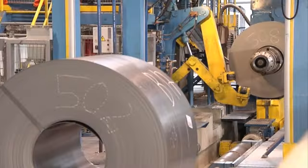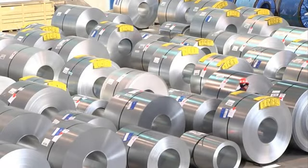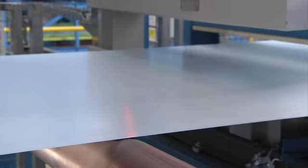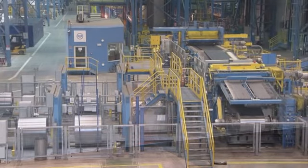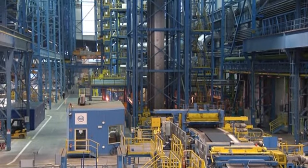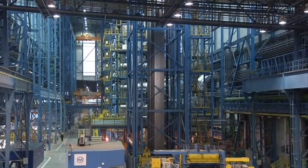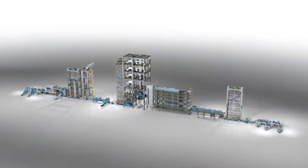The new continuous hot-dip galvanizing system has been designed by SMS ZMAG to produce high strip qualities on the one hand and, on the other, to be utilized in a versatile manner for a wide product mix. In spite of being 60 meters high and over 300 meters in length, it is still a compact plant for a hot-dip galvanizing line.